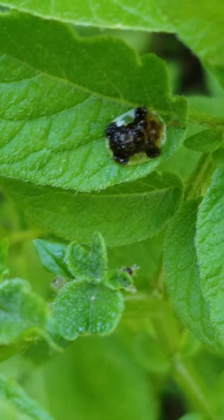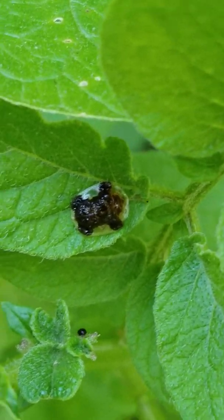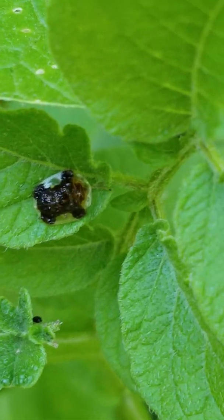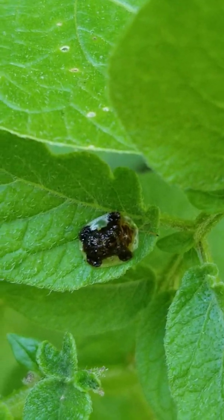Hello, it's Kathy Salisbury, the director of the Ambler Arboretum of Temple University, bringing you another virtual video about plants. And so today I thought I'd talk to you about this interesting insect that I have found in my garden, and this is called the clavate tortoise beetle.